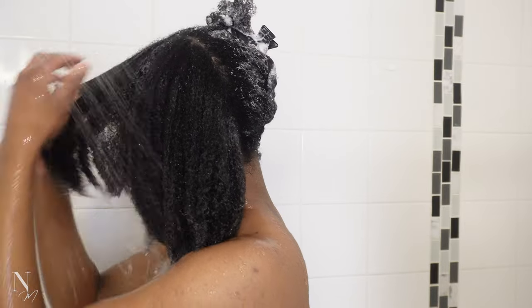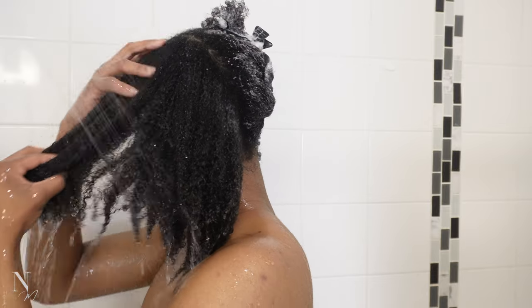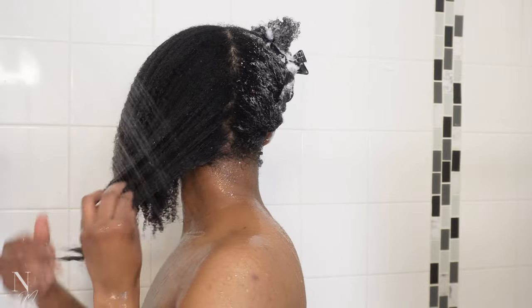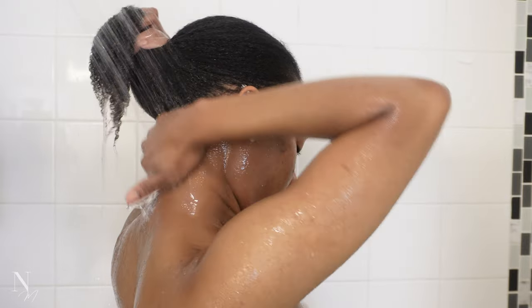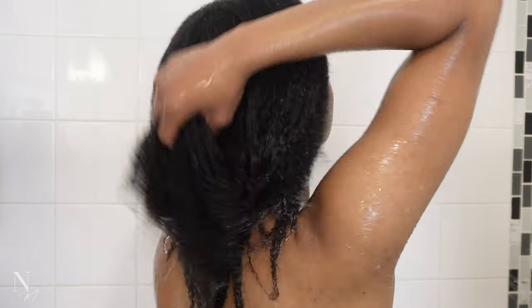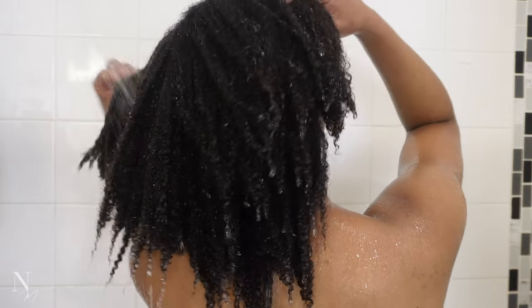Finally, you get to rinse all that conditioner out, starting on one side first. I don't let the conditioner sit in my hair for hours — after I'm done with my last section, the conditioner has already sat in long enough. Our hair is only going to absorb what it needs, so the rest is going down the drain. My days of cleaning the house for hours with conditioner in my hair are long gone. I'm just going to open up the sections again and ensure I'm getting all that conditioner out.